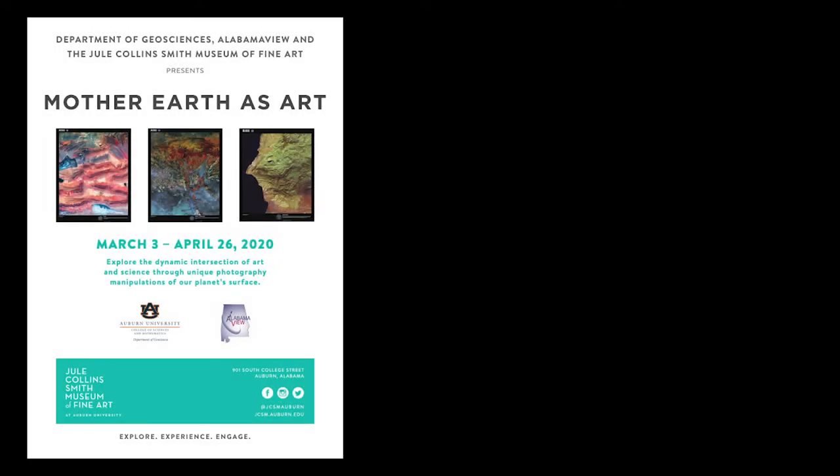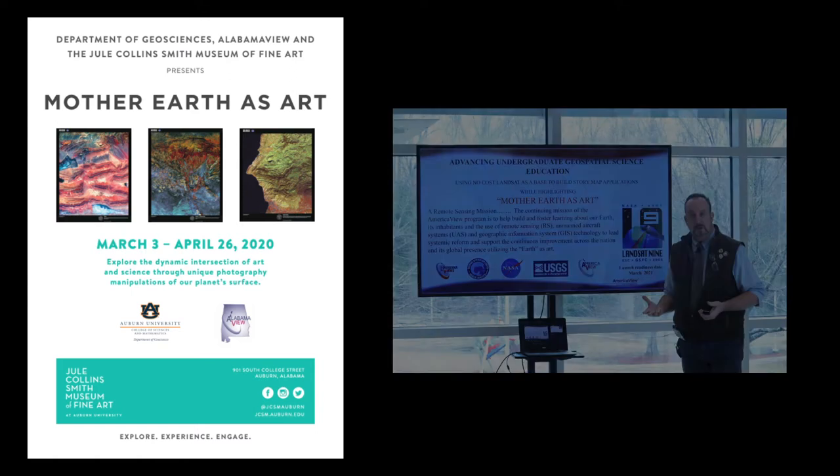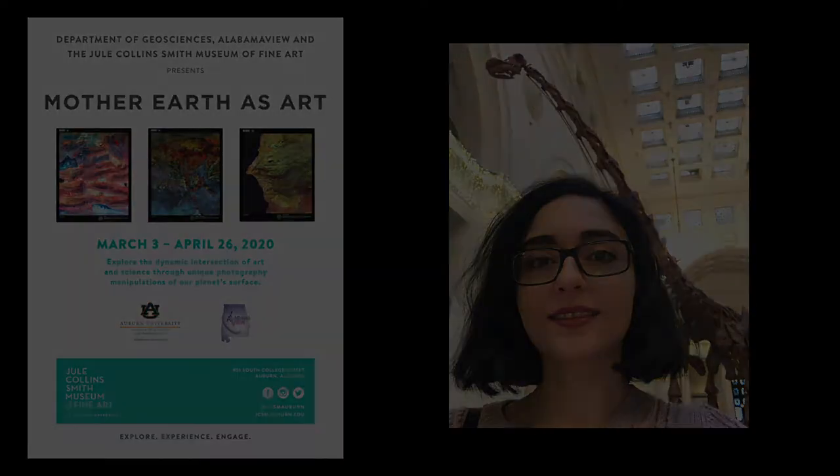Alabama View is grateful to the Jewel Collins Smith Museum of Fine Art at Auburn University, Mr. Brantus, AmericaView board chair and original Earth as Art curator from Louisiana View, and his graduate student Nina Zemenya-Lavijer, and the Department of Geosciences at Auburn University, to host and support the creation of the Mother Earth as Art exhibition.